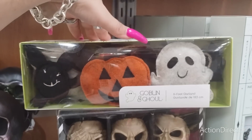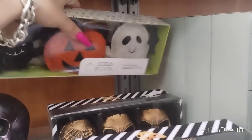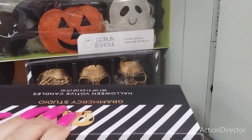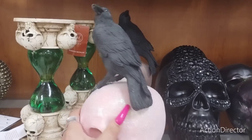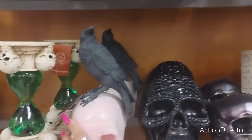This garland is really cool - goblin and ghoul - and this one's going to be $12.99. They also have these hear no evil, see no evil at $12.99 - that's a little expensive. They do have the glam with the crow, pink sparkly, $12.99 for that.